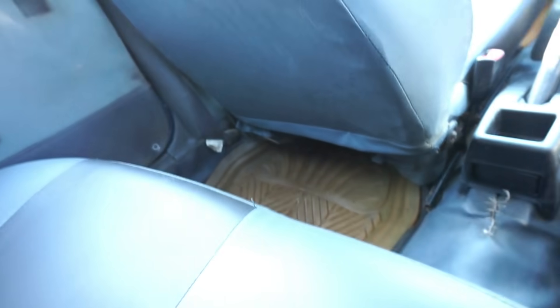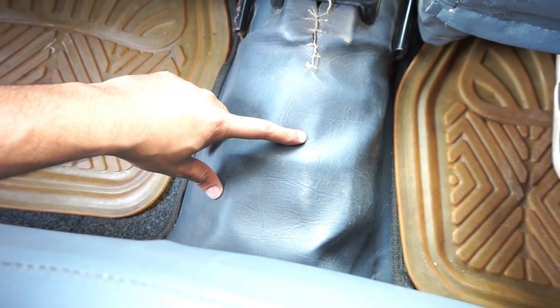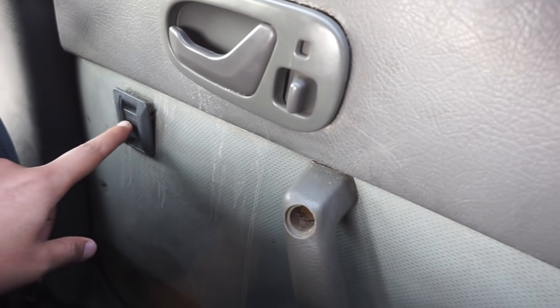For two adults the rear seat is comfortable for a long journey, but for three it is manageable. The floor is not flat — one hump is present in the middle. The rear passenger door also has a power window and a door grabbing handle.